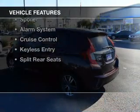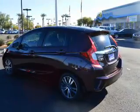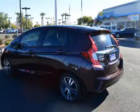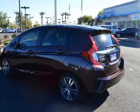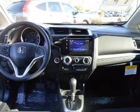The features include a power sunroof, internet connectivity, Bluetooth connectivity, steering wheel controls, a tilt and telescopic steering wheel, a spoiler, an alarm system, cruise control, keyless entry, and split rear seats.